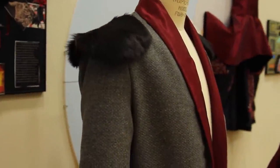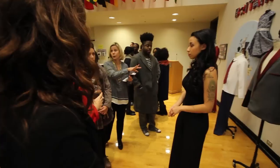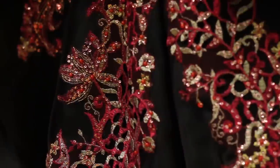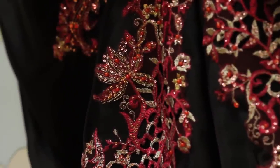I took the matador and put it into my blazer. I took the movement from the flamenco dancers and I also took the colors, the richness of the carnation, and kind of mixed it all together.